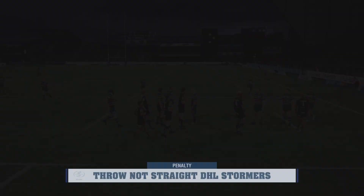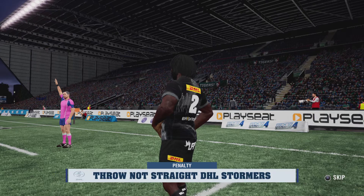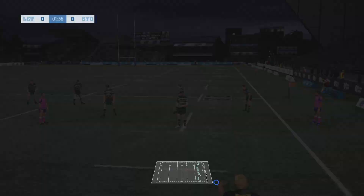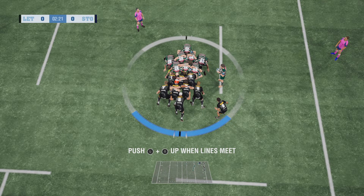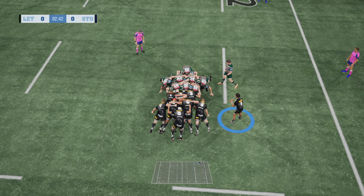Not straight. Crouch. Bind. Set. They're all looking for holes in that defence. Good pushing from both teams. Now we start to see Leicester Tigers organise themselves for a set play. The pass goes inside. Strong driving defence there — looks like there's an injury. That was a pretty nasty knock on the head.